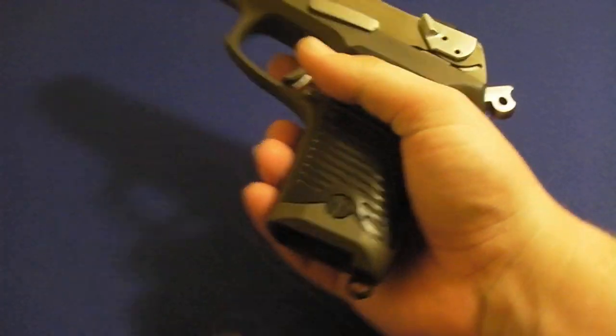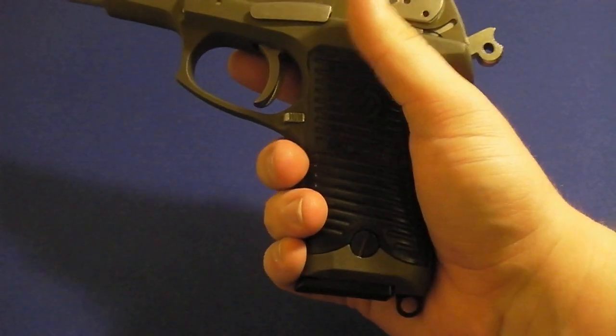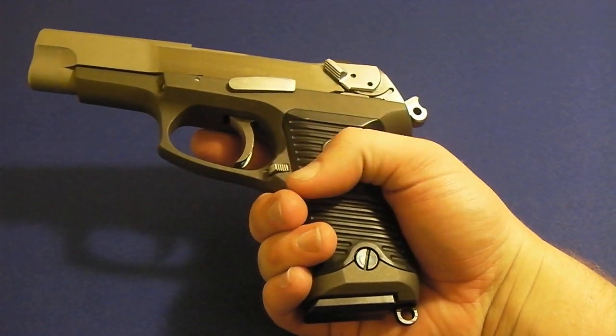This particular one only came with a 10-rounder, but I'll change that. I'll order some high-capacity magazines — some 15-rounders and whatnot.